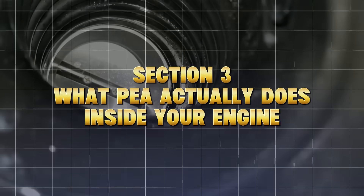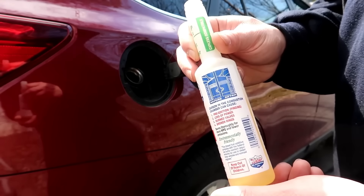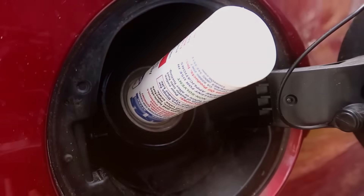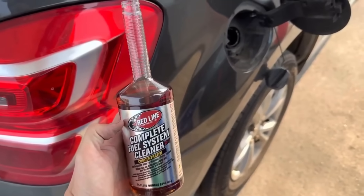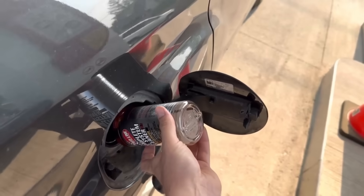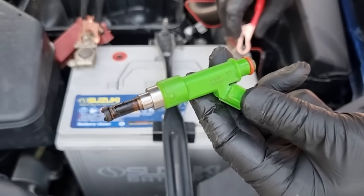What PEA actually does inside your engine: when you pour a PEA-based cleaner into your gas tank, it travels with the fuel through your entire system. In the tank, it breaks down varnish and prevents corrosion. In the fuel lines, it dissolves sticky residues that clog flow regulators. In the injectors, it removes carbon deposits from the spray nozzles, restoring atomization.